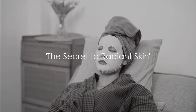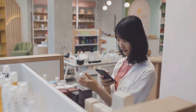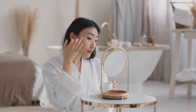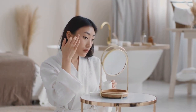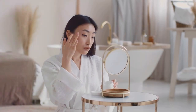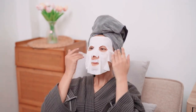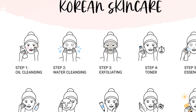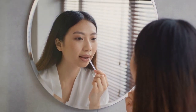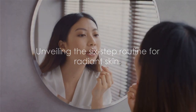Ever wondered how some people achieve that radiant and flawless skin that seems to glow from within? The secret behind such enviable skin isn't about expensive products or complicated procedures — it's all about a consistent and well-structured skincare routine. The beauty rituals from the land of the rising sun, Japan, have been known to work wonders. Today, we're going to delve into a six-step routine that's been a cornerstone of Japanese skincare. Stay tuned as we unravel the six-step routine to radiant skin.